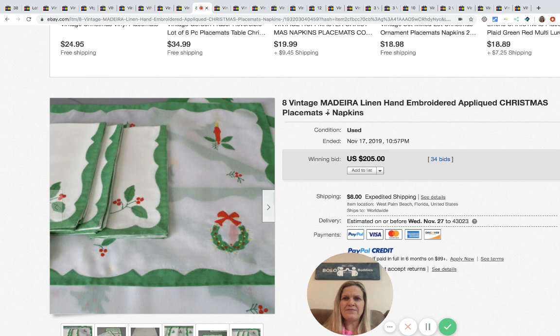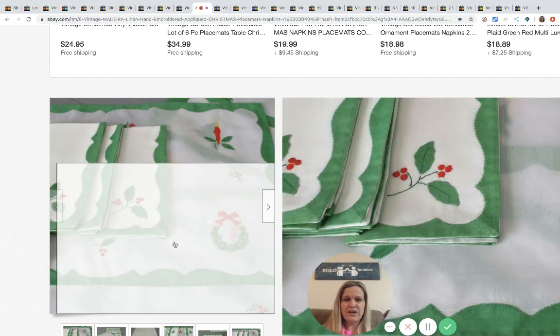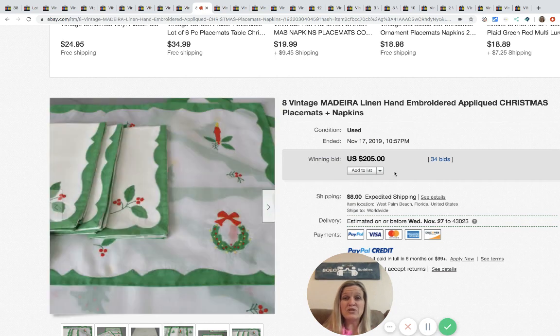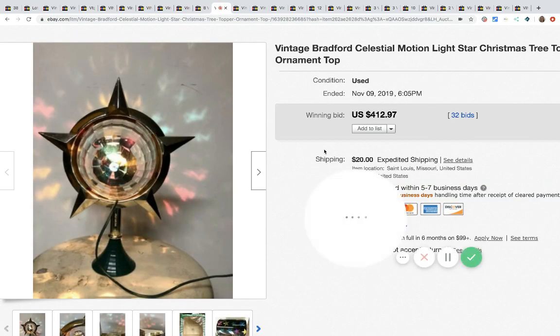The next item is a set of eight vintage Madeira linen hand-embroidered appliqué Christmas placemats and napkins. They're very pretty and look to be in excellent condition. These sold for $205 with 34 bids plus shipping.